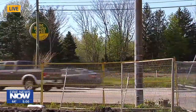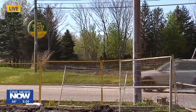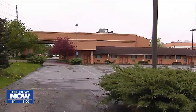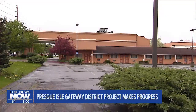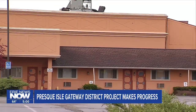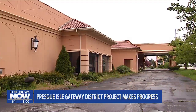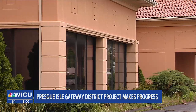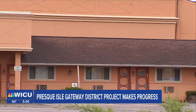Now the township is going to begin to move forward into phase two of this project. That phase includes the demolition of the Bel Air Hotel, which is just across the street. And once that is complete, the township will begin talking with developers to bring new businesses to Mill Creek. Back in 2002, this area was rezoned as multi-use, so the township is hoping to attract commercial, retail, and residential developers to the area.